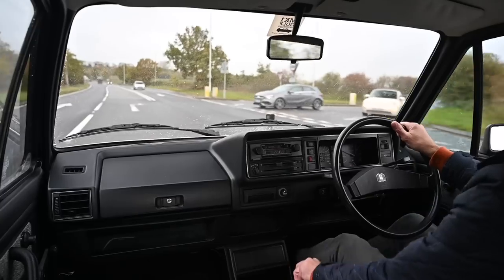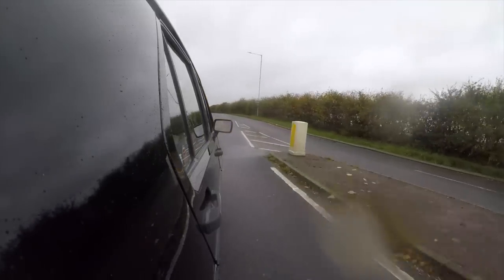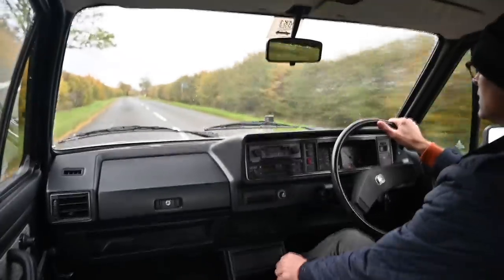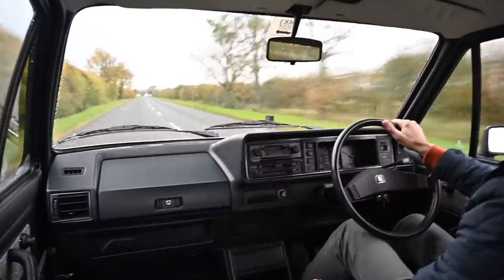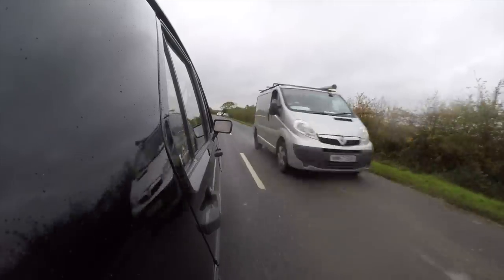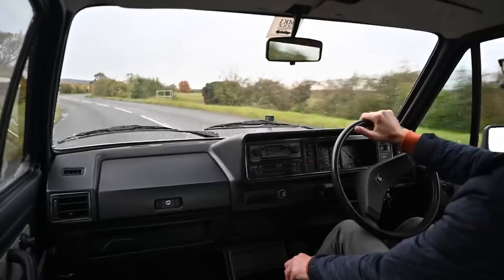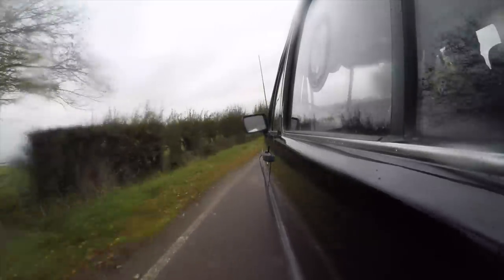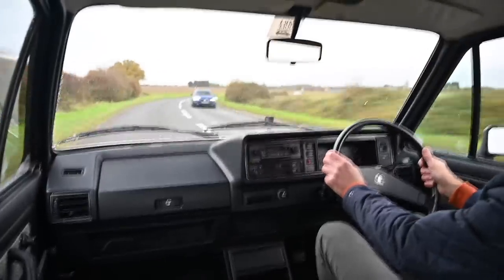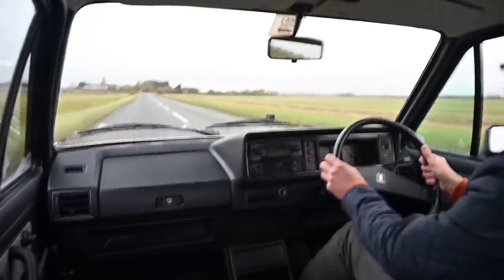The controls are so obviously and simply laid out that you can just climb into the car and drive it without a second thought — though you do need a second thought about the brakes, because these are not power-assisted, so the car takes a bit of a heft to stop. The steering isn't power-assisted either, so everything is very manual. But that means you're very connected — everything you do is an input to the car and you get something back straight away. The tires are tiny and skinny, so you can feel what they're doing on the road, how they're gripping.